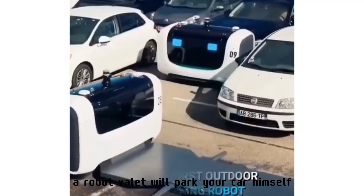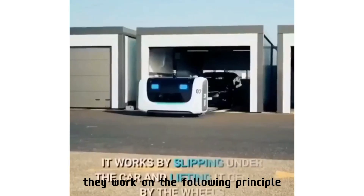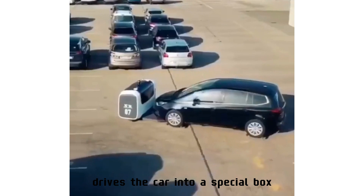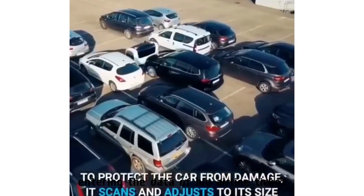A robot valet will park your car by itself. The system works on the following principle: the driver arrives at the parking lot, drives the car into a special box, closes it, and signs in at a special terminal entering the data of their airline ticket.